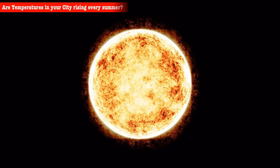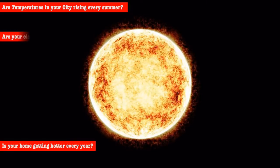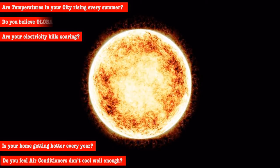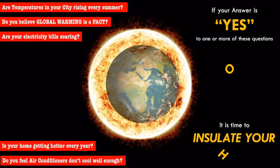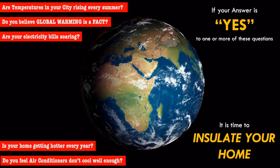Hi! Are temperatures in your city rising every summer? Is your home getting hotter every year? Are your electricity bills soaring? Do you feel air conditioners don't cool well enough? Do you believe global warming is a fact? If your answer is yes to one or more of these questions, it is time you insulate your home. Introducing Momentum Insulation Plaster from Istanbul, Turkey.